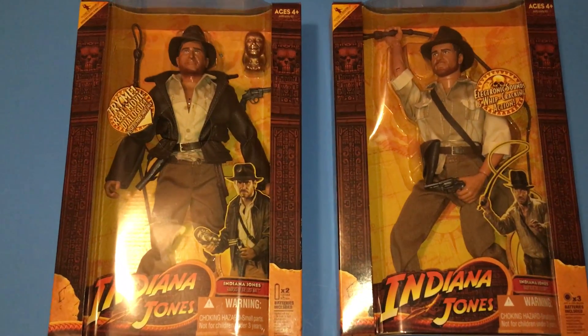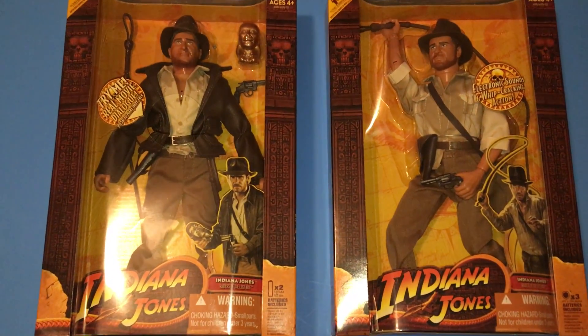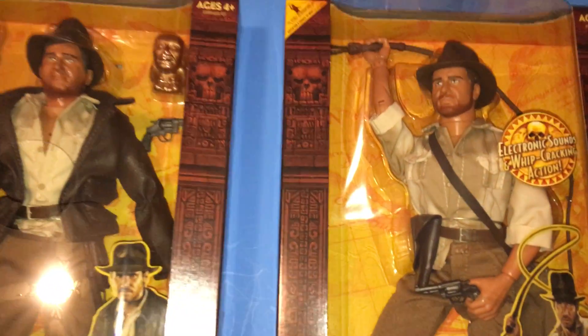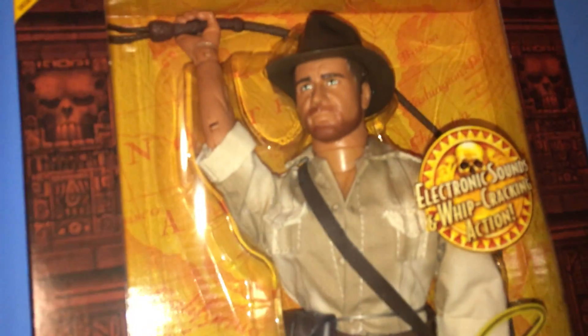Hey, it's James. These are the Indiana Jones 12-inch figures that came out in 2008. They're really cool figures, very detailed. It's cool how they made his shirt look dirty and sweaty and stuff. Comes with a whip and a gun and all that.